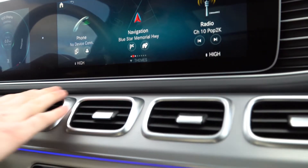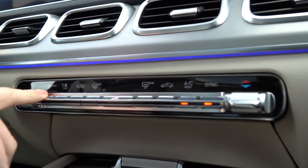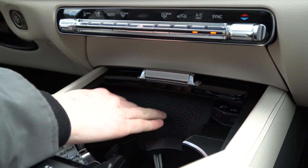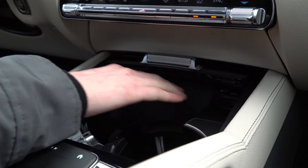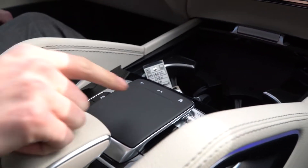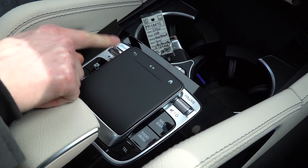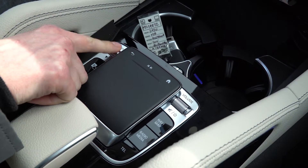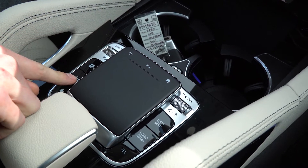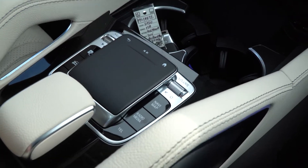Moving below, we do have our full vent system and dual zone climate control with temperature menus and all your different options. Below that, we have a wireless charging pad, USB-C connections, and that's where you plug in for Apple CarPlay. Our haptic feedback sensor works much like a touchpad to control the screen. Dynamic driving modes let you change between comfort, sport, individual, and so on. You also have parking sensors, vehicle settings, shortcut operations, and volume control all right from there as well.